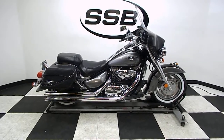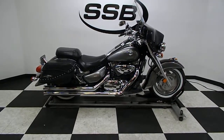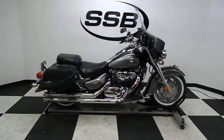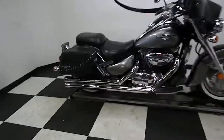Welcome to SimplyStreetBikes.com. Today we have a 2005 Suzuki Boulevard C90. This bike has got 17,500 miles on it and has been very well dressed up. So let's take a walk around it and then we'll fire it up so you can hear it run.